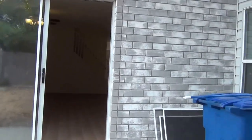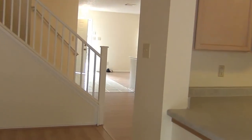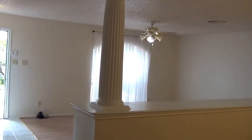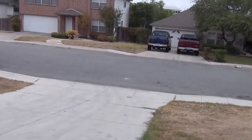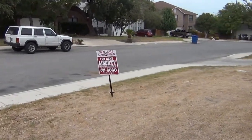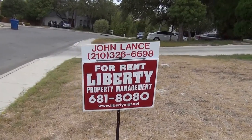And that's the tour of 8618 Cross Spring in the Westover Ridge subdivision. It's a very large, very comfortable home. If you have any additional questions about this property, please contact Liberty Management and speak to one of our agents. The number is 210-681-8080.